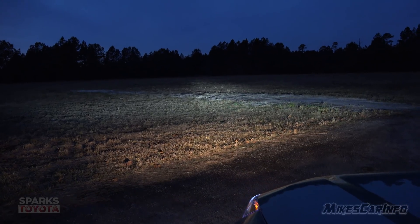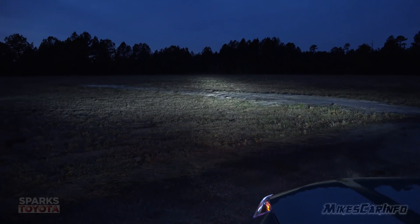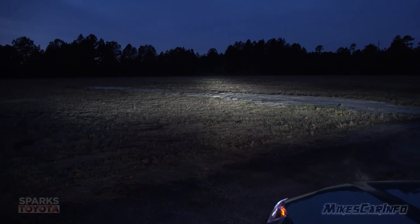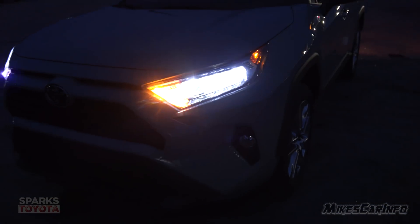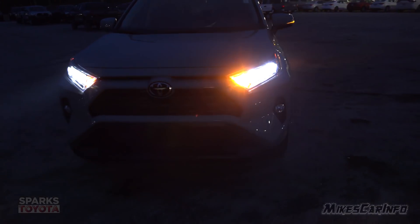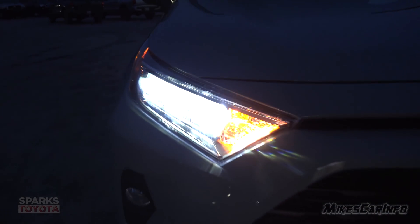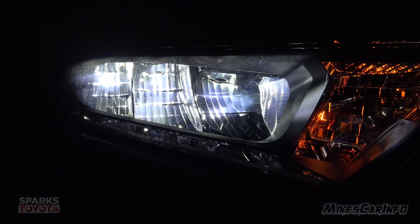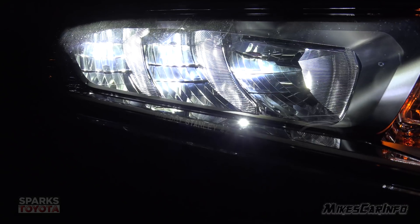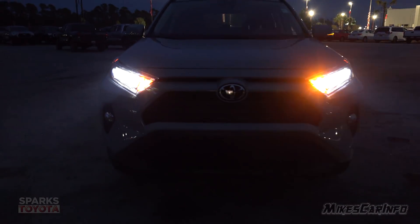Now I'm putting the high beams on. That was low beams with the fog lights; now the fog lights turn off and the high beams are on. So now all three of those reflector housings are illuminated, and the fog lights are turned off.